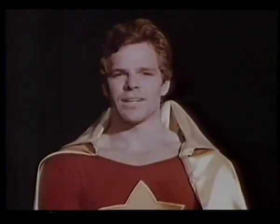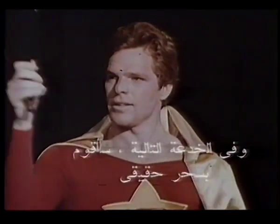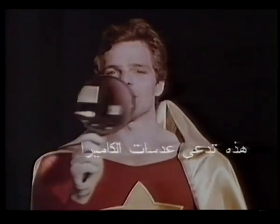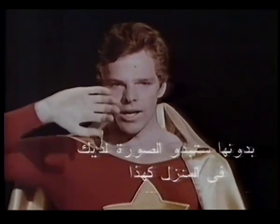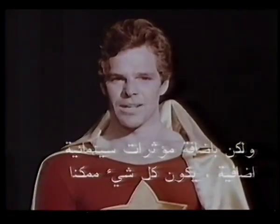And for my next trick, I'd like to do some real magic. Here it is — a simple little device known as a camera lens. Without it, your picture at home would look like this. But with the addition of a Major Effects lens, virtually anything is possible.